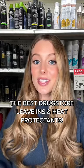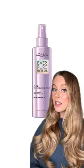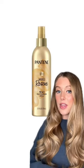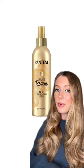These are the best drugstore leave-in conditioners and heat protectants I've ever tried. This one's going to be for you if you have super tangly hair. If your hair is really fine or thin and gets weighed down super easily, this is my top recommendation.